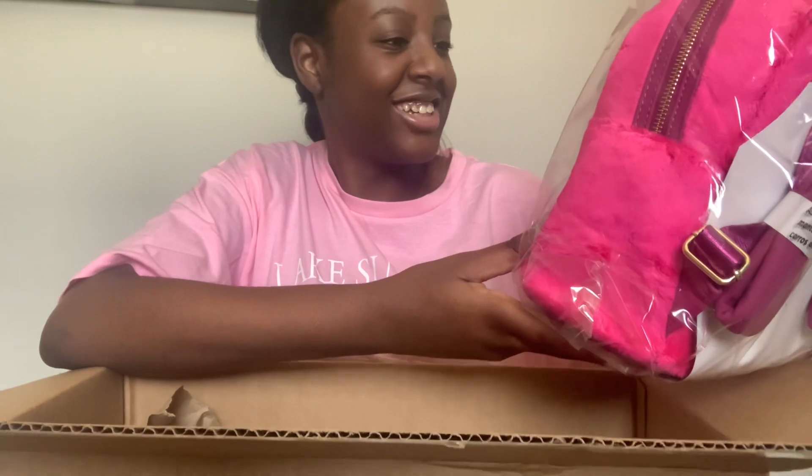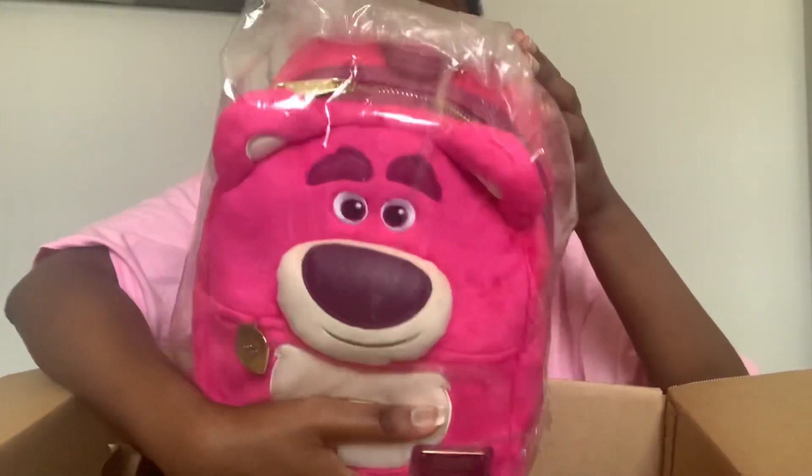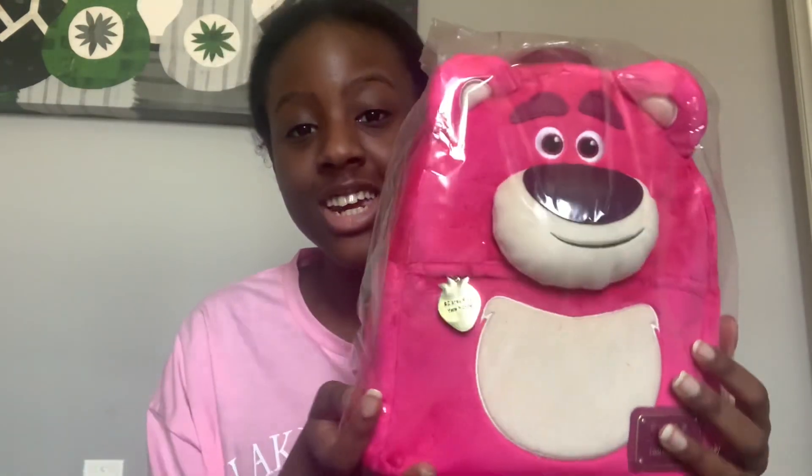Oh my god, I can already smell the strawberries from this bag and it's still in the packaging! I'm going to pan the camera up a bit so I can review this bag for you guys. I am so excited — here it is! It's the Toy Story 3 Lotso Loungefly mini backpack!